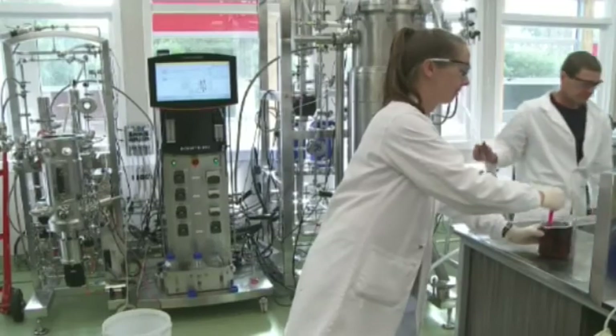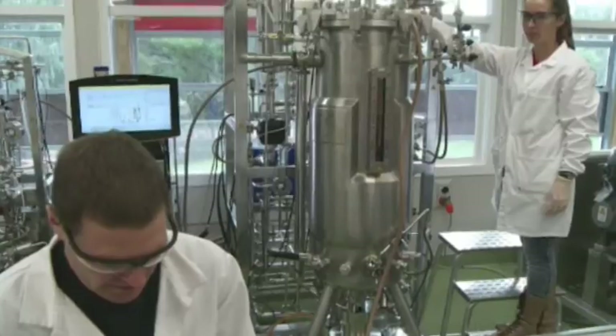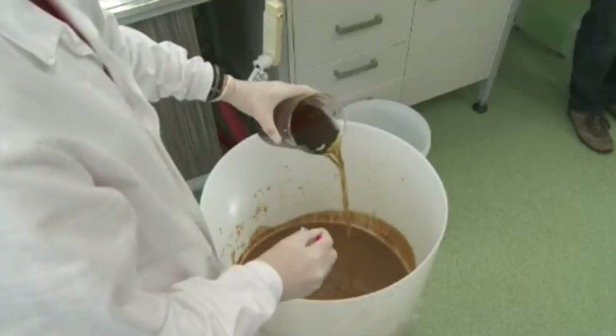This radiata pine wood pulp has been processed into a liquid, which will be subjected to microbial and biochemical reactions inside a controlled environment. We can process up to 100 litres of this material at one time. The pulp liquid and enzymes are added to the fermentation vessel.